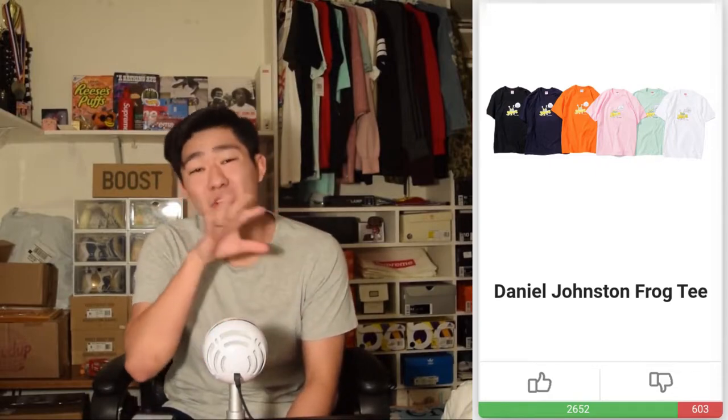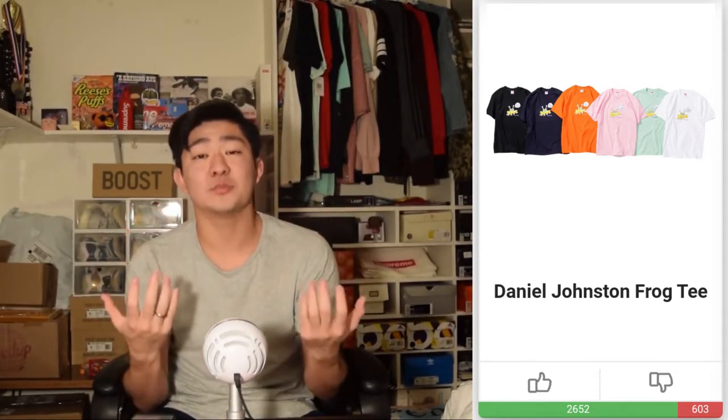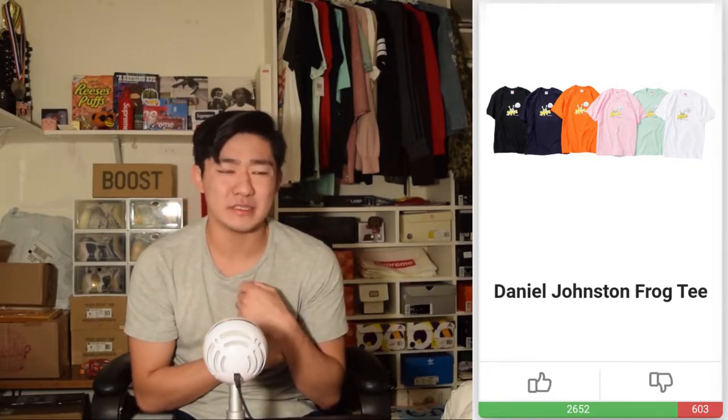Last but not least, there is the lawn chair dropping. I'm not sure what the price is going to be. It's got Supreme branding plastered all over it going every which way. If it was like the director's chair with a big Supreme logo I would have liked it better, but I'll still probably try to cop — it's probably going to have decent resale.